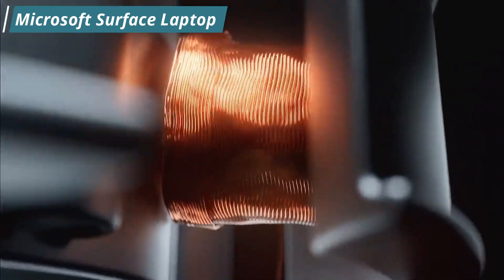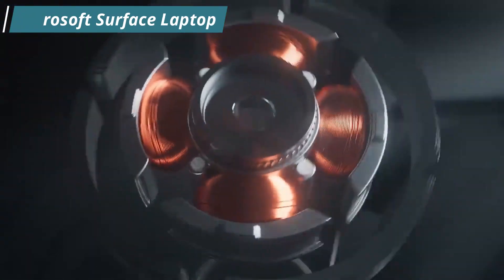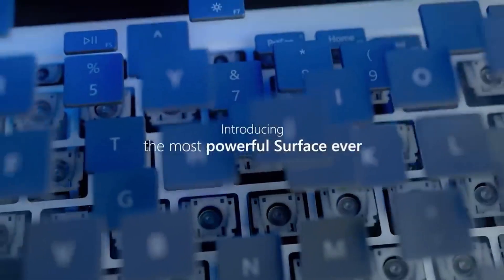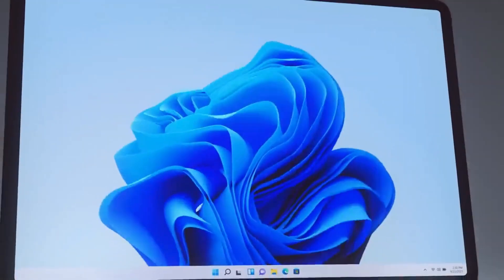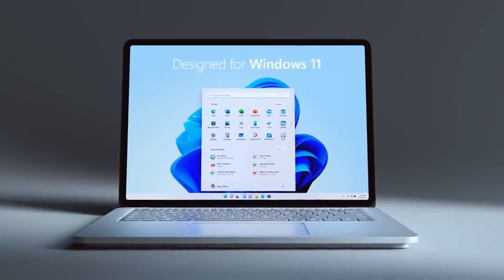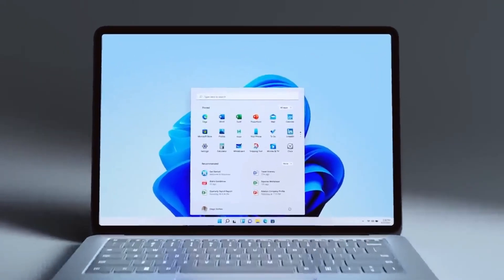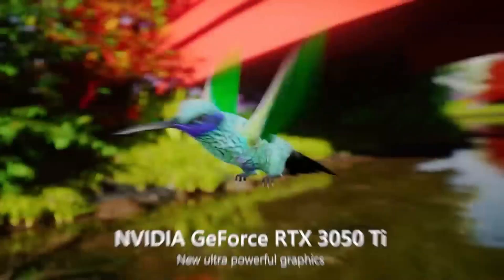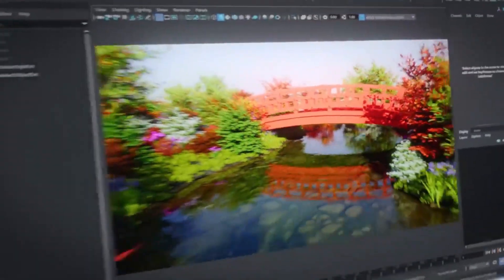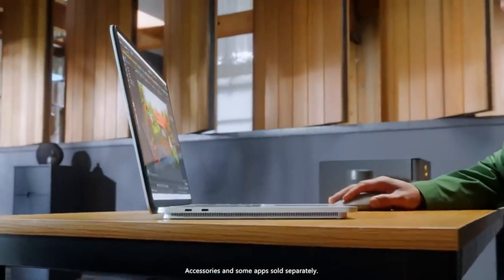Number 1: the Microsoft Surface Laptop is a line of premium laptops produced by Microsoft, known for its sleek and stylish design, high-quality display, and user-friendly features. Notable features include a slim and lightweight design with a premium look and feel, and a high-resolution PixelSense display with a thin bezel giving the laptop a nearly edge-to-edge display.